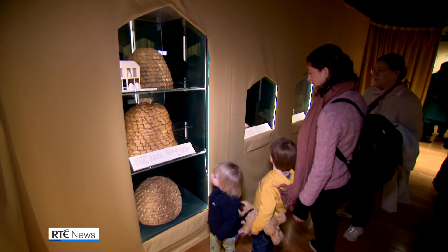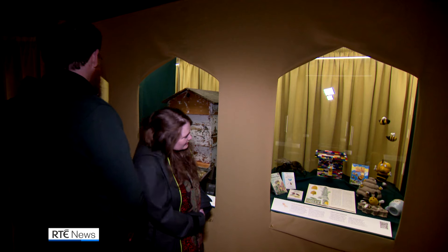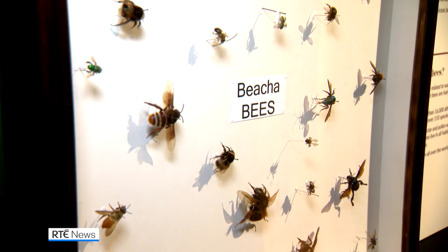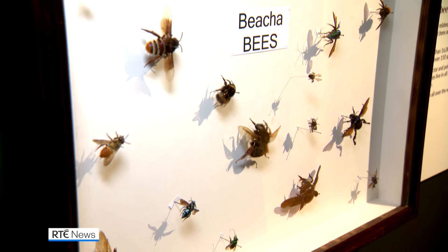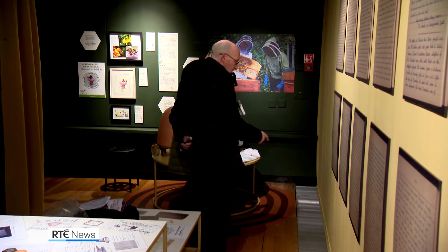This fusion of the museum's natural history and folk life collections is designed to give the displays a broad appeal. What we're doing in this exhibition is creating a space where we can explore all those stories through the amazing objects that we have within the national collection. Visitors can see examples of different specimens, examine ancient customs, and find out about modern practices to safeguard the native bee population.